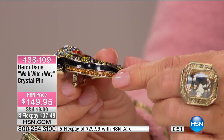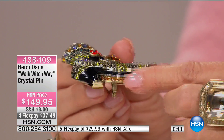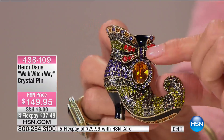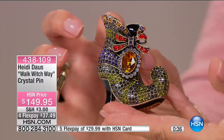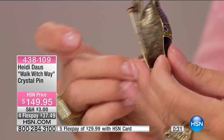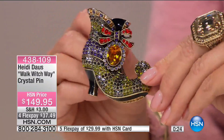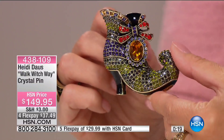Every little detail — nothing goes unnoticed. Even underneath, you have handset individual stones, beautiful enamelling all the way around — the greens back with the beautiful purples, back with gorgeous citron, clears, and reds. All Swarovski crystals. You have that huge, beautiful 14 by 10 oval sitting in the center of the shoe. Every element of pin making is in one adorable shoe — whether you're a shoe girl, whether you own a shoe store, whether you just adore the Halloween season.